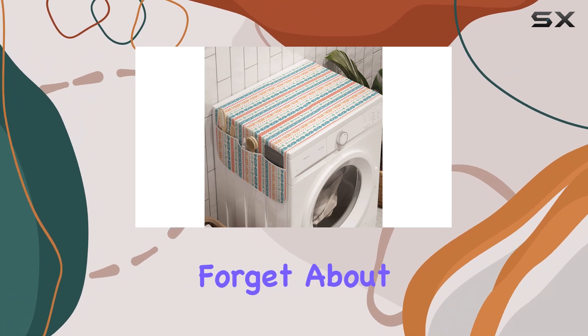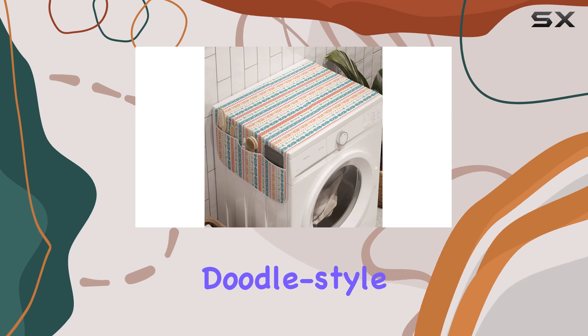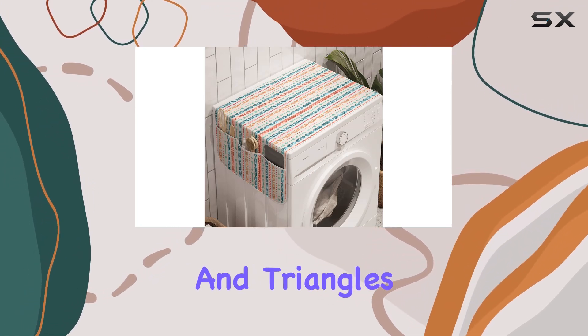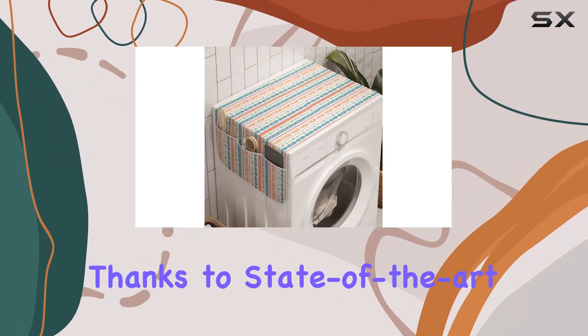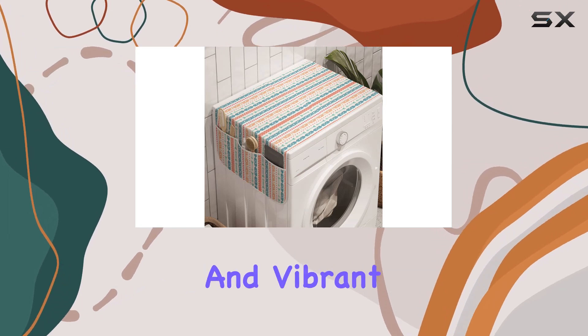And let's not forget about style. With its vibrant burnt sienna teal color and eye-catching doodle style borders featuring tribal geometric elements, chevrons, and triangles, this organizer adds a pop of personality to any space. Thanks to state-of-the-art digital printing technology, the colors and patterns remain bold and vibrant.